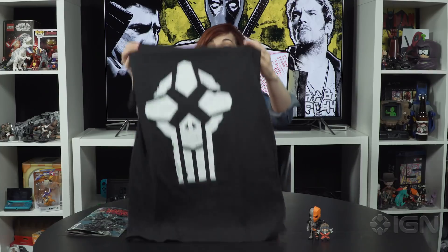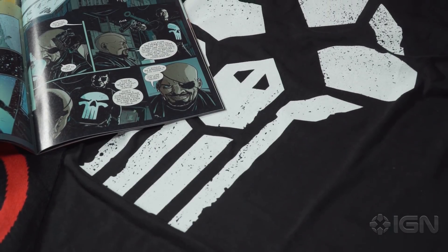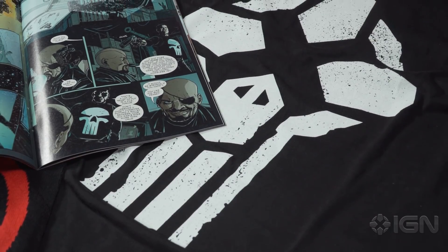And finally, every IGN box comes with something created by our in-house team, and last month it was this t-shirt mashing up the IGN logo and the Punisher logo.